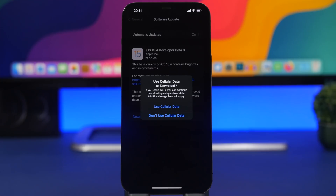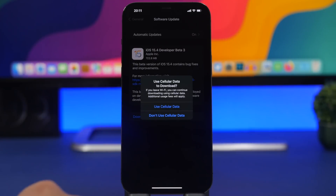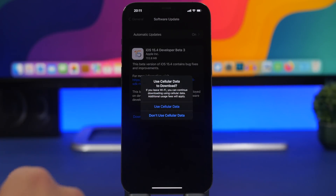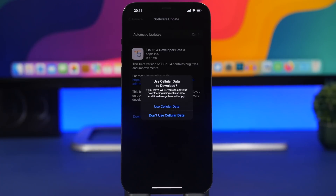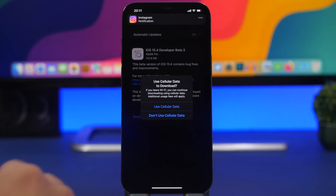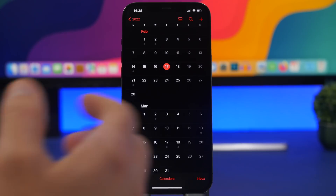iOS 15.4 also introduces the ability to update your device via cellular data. However, you won't be able to update to iOS 15.4 itself using cellular — you'll need iOS 15.4 installed first for this feature to work. Once you have it, future updates like iOS 15.5 or 15.4.1 can be downloaded directly over cellular. You can also start a download on Wi-Fi and if you leave that network, it will continue downloading over cellular data without interruption.